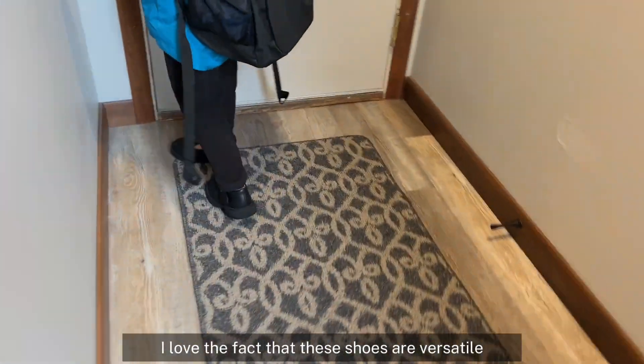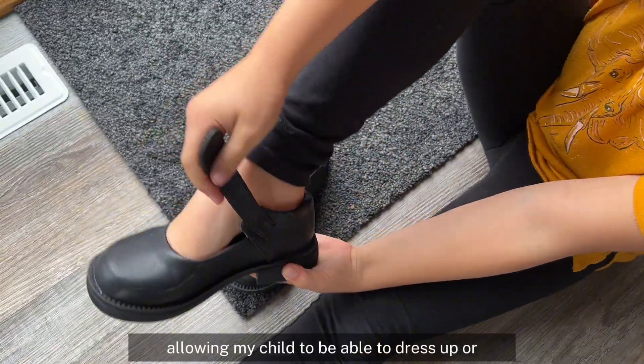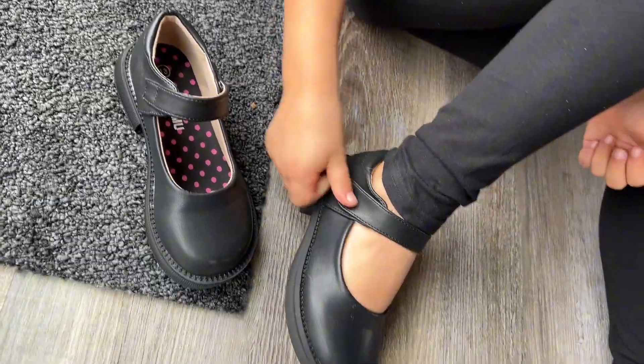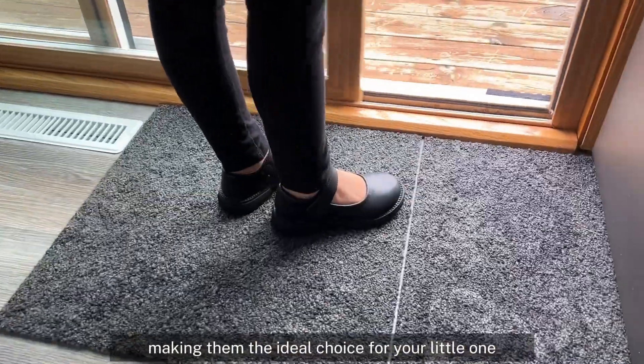I love the fact that these shoes are versatile, allowing my child to be able to dress up or have casual pants on, making them the ideal choice for your little one.